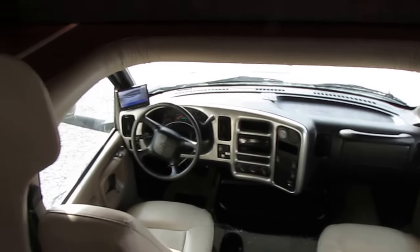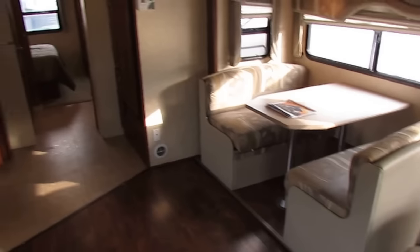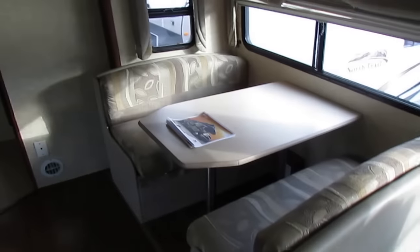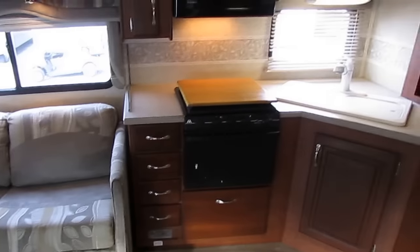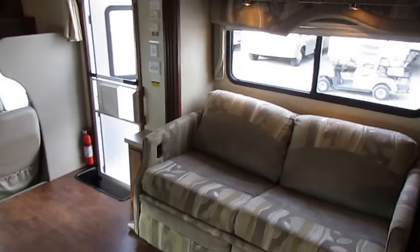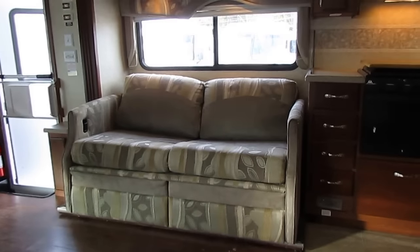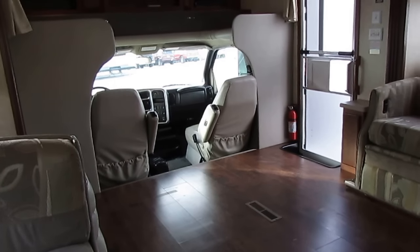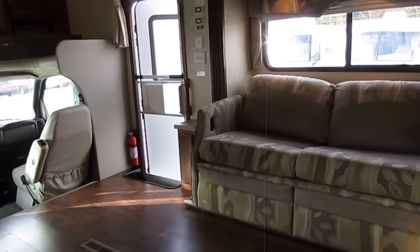The $59,900 haggle-free price is out the door and includes a 90-day nationwide limited warranty, plus a major systems check by our certified RV techs completed after purchase. We don't check them out until we sell them because that lets us hire fewer RV technicians, keeping our overhead — and therefore our prices — lower. With 170 used RVs on the lot, pre-checking every one before listing would require about 20 more technicians and our prices would match everybody else's. We pass those savings along to you.